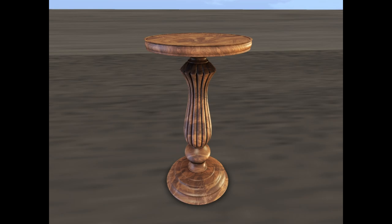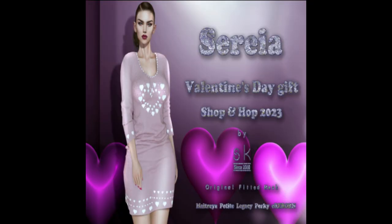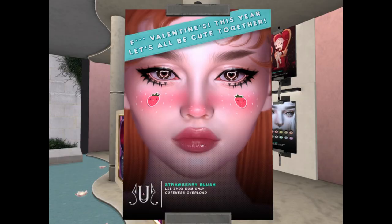This lovely table from Eclectica. Then from Cercia we have a lovely dress. And we've got the strawberry blush for Evo X.